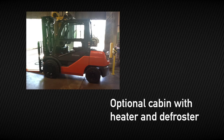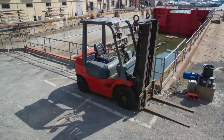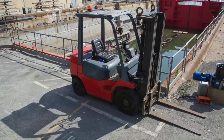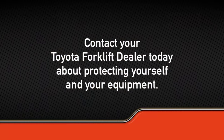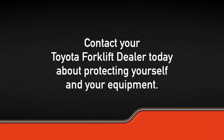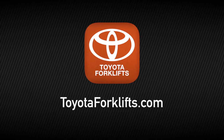Many Toyota forklifts have optional features such as a cabin with heater and defroster. Whatever your harsh climate material handling needs are, Toyota has a solution to help accommodate you. Extreme environments don't have to be uncomfortable and damaging. Contact your Toyota forklift dealer today about how you can protect yourself and your equipment, or visit toyotaforklifts.com.